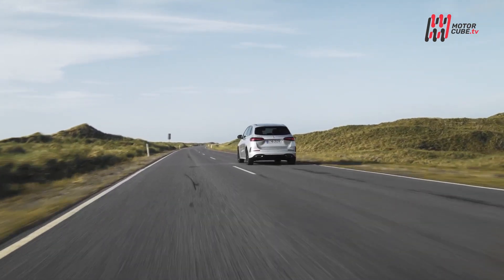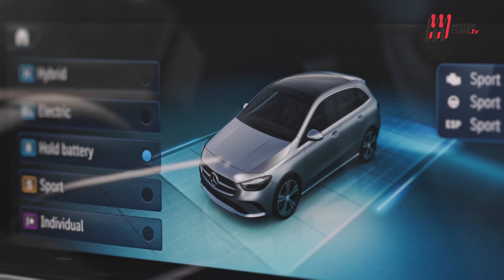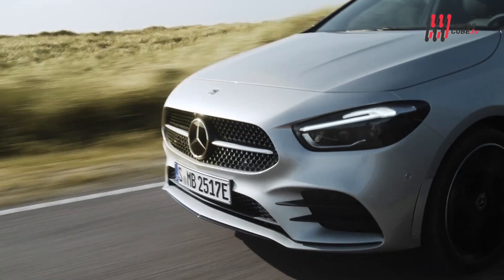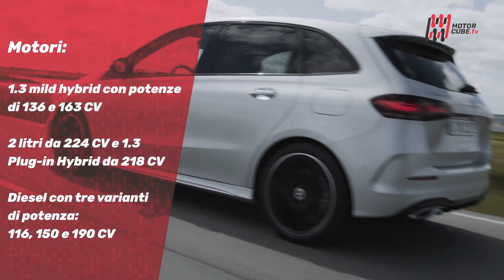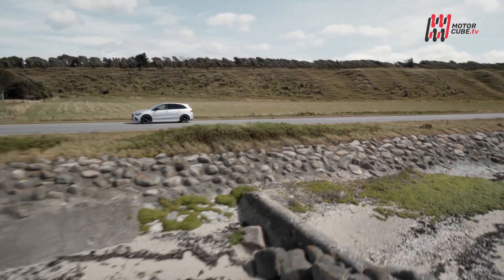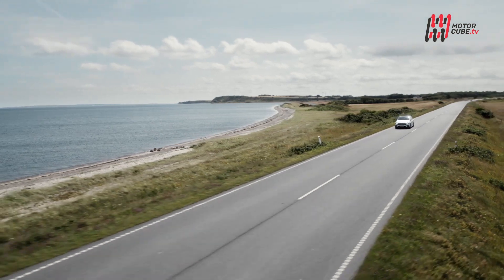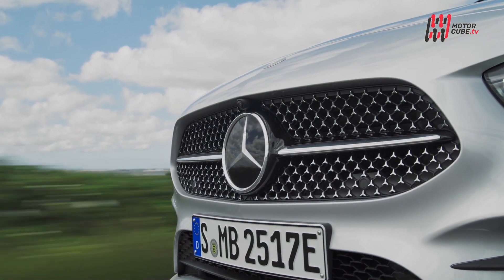Una delle novità più importanti riguarda i motori, tutti elettrificati con alimentazioni ibride leggere ed ibride plug-in. La gamma include il 1.3 mild hybrid, il 2 litri e il 1.3 plug-in hybrid, oltre a motorizzazioni diesel. La nuova Mercedes Classe B, con design accattivante, spaziosità e motori elettrificati, si conferma un'opzione interessante per chi cerca una monovolume premium. Non resta che vedere se la scelta Mercedes risulterà vincente.